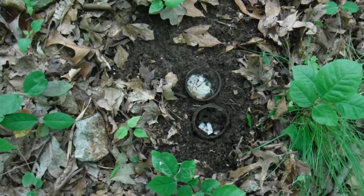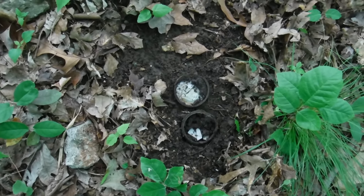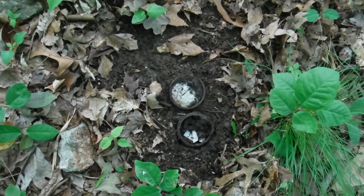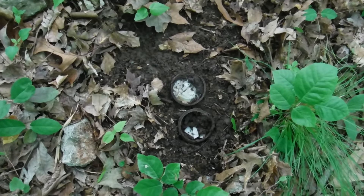Well, another mason jar lid — I thought it was going to be a beer can lid, they ring up about the same. Find lots of those and beer can lids right on this hill. On to the next one.